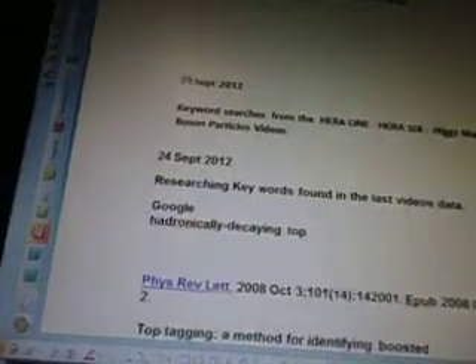So now we're going to go back to the Higgs videos — hadronically decaying top quarks, jets, ATLAS, boosted Higgs. September 29th is when I did the research. Today is October 5th. The keyword searches are from HERA 1 to 6. I'm going to be adding more HERA videos — I'm up to 10 actually. Higgs mass boson particle videos.